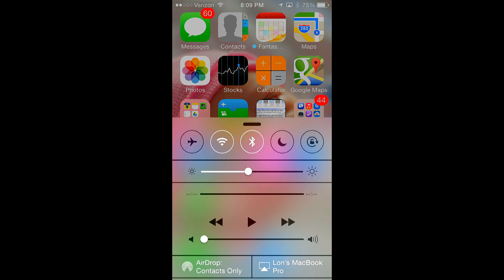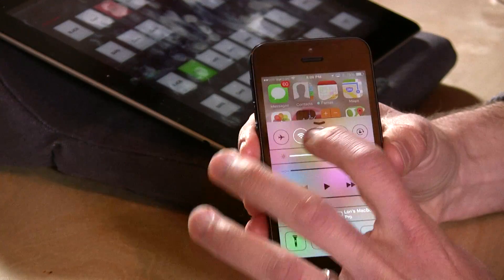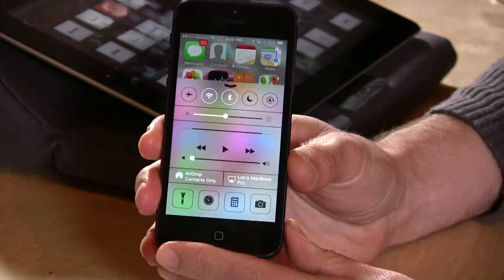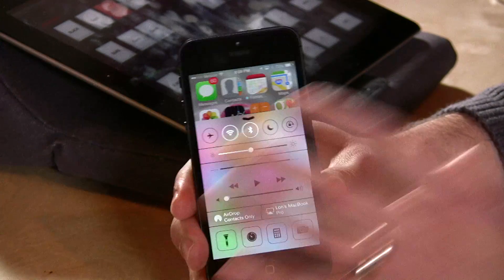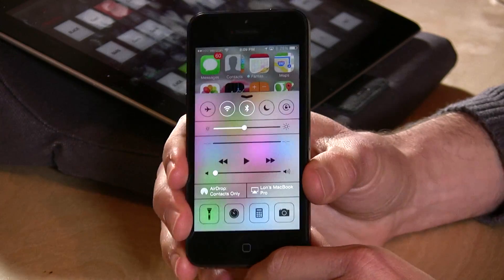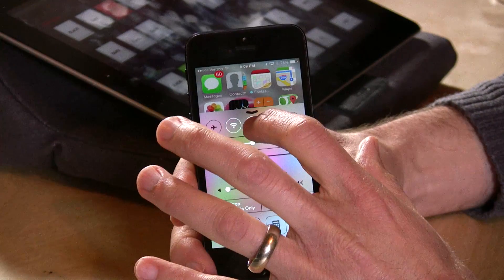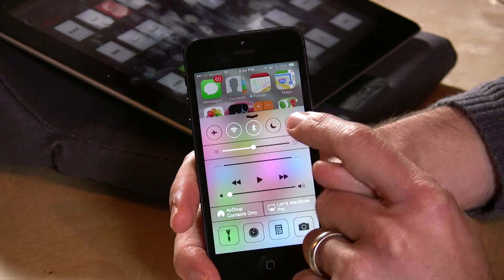One thing I really like right off the bat is this new Control Center at the bottom. You just pull it up from the bottom and you now have access to most of the features you want quickly — such as airplane mode, Wi-Fi, and Bluetooth icons, so you can get at those very quickly.